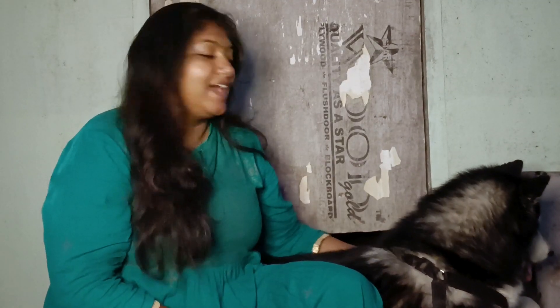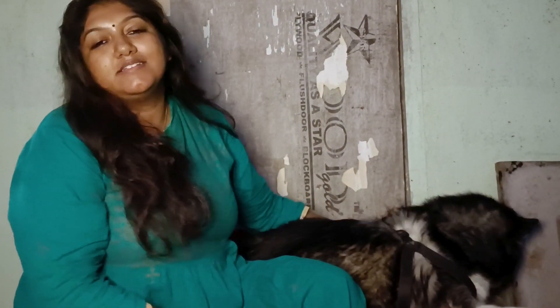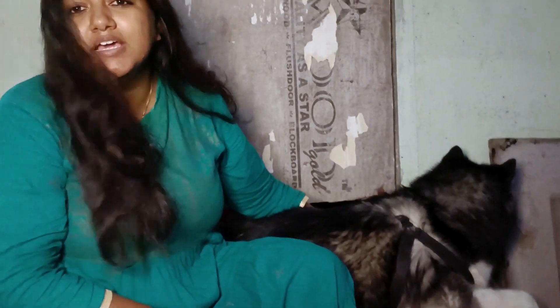Hi everyone, my name is Namisha and this is my daughter Sylvie. We are thinking of starting a series where we will be sharing information regarding our pets — how to keep them healthy and happy. As a pet parent, it is really difficult to keep yourself sane when your pet is not fine. So in this series we are going to share a lot of information regarding their health. Stay tuned and welcome to episode number one.